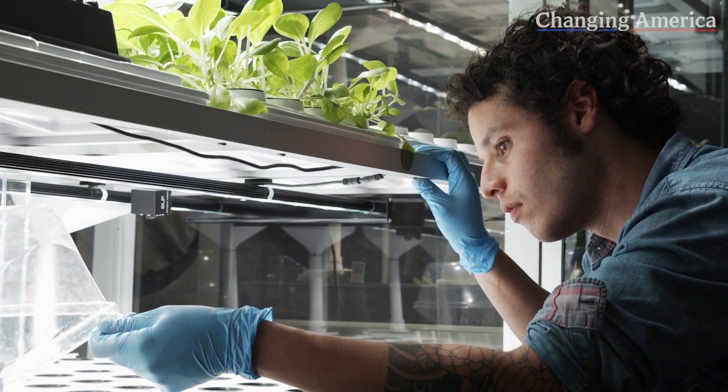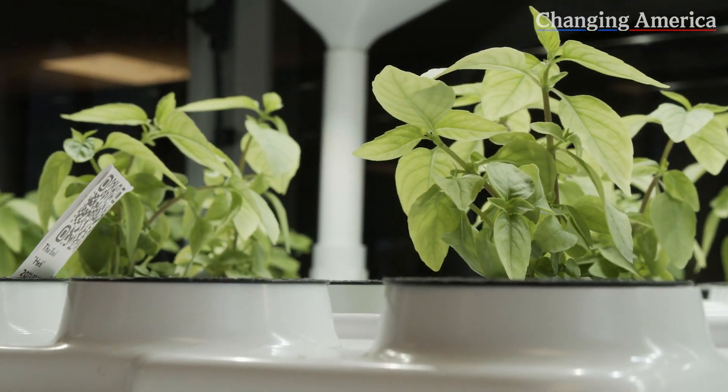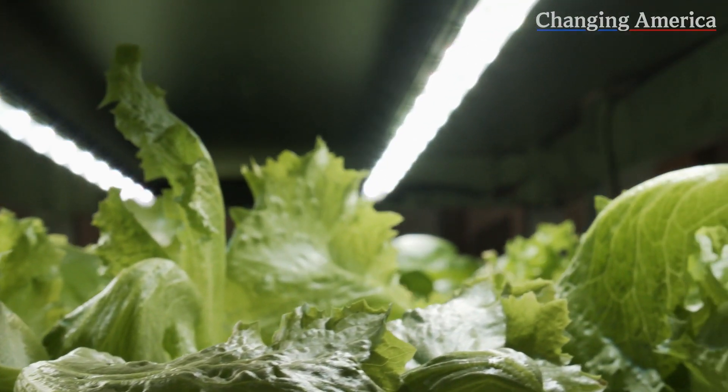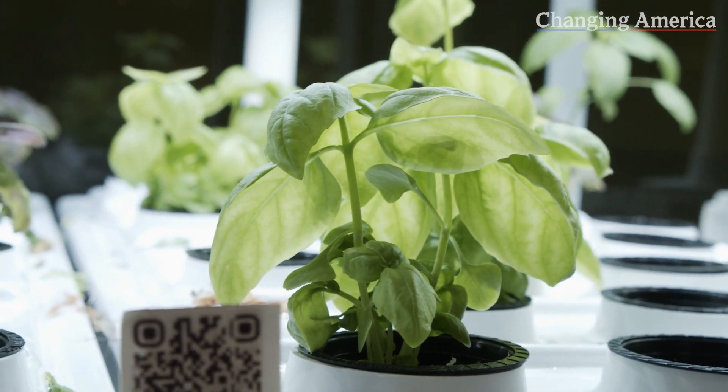To run a hydroponic system, you have to control the solution the plants are growing in — that's nutrients, pH, irrigation cycles, and dissolved oxygen. We remotely control those variables, which can be different for each type of crop and for each stage of growth, so we have to adjust them throughout the growth cycle. That's part of the learning curve that we've cut out of the process. We also control the ventilation and maintain visibility on how the crops are growing. Doing all of that remotely removes a huge learning barrier that a lot of people face.